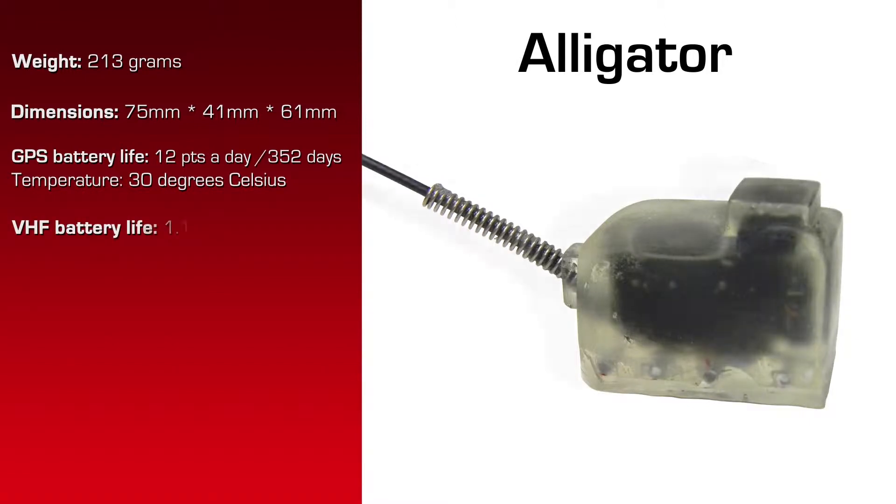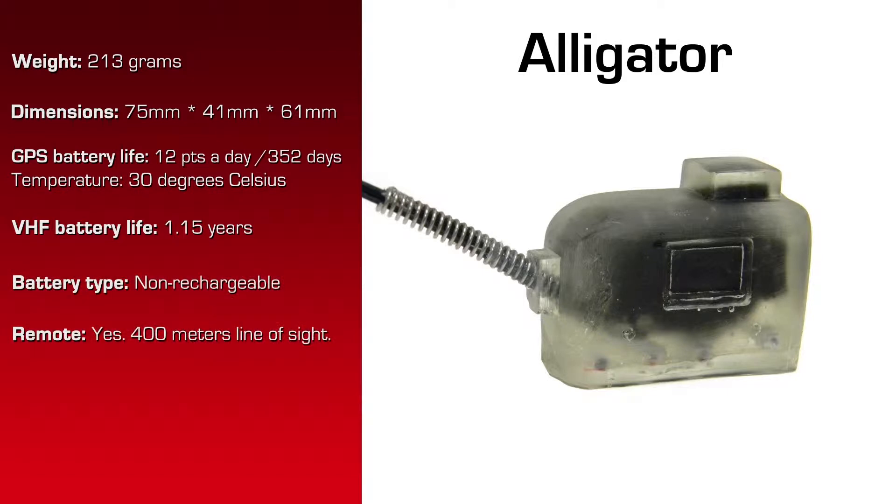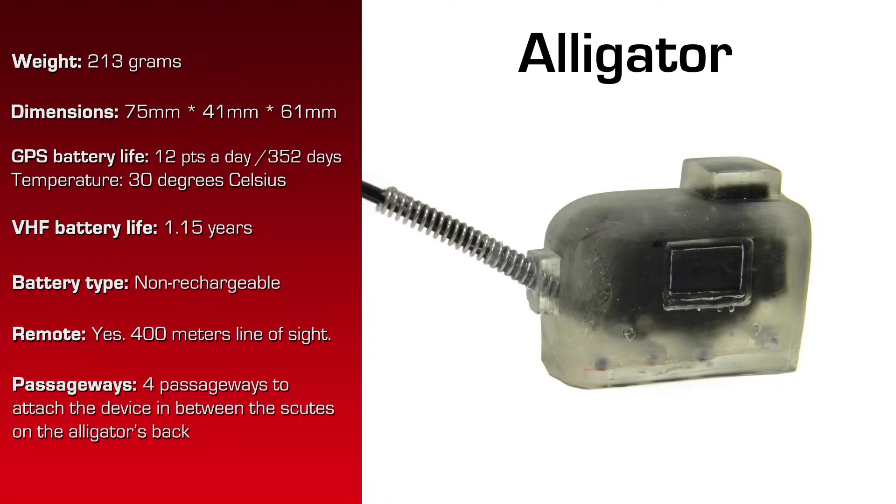The VHF battery life is 1.15 years, and it has a non-rechargeable battery. 400 meters line of sight is the maximum range for the remote download. There are four passageways in the device, which allow the client to attach it in between the scutes on the alligator's back.